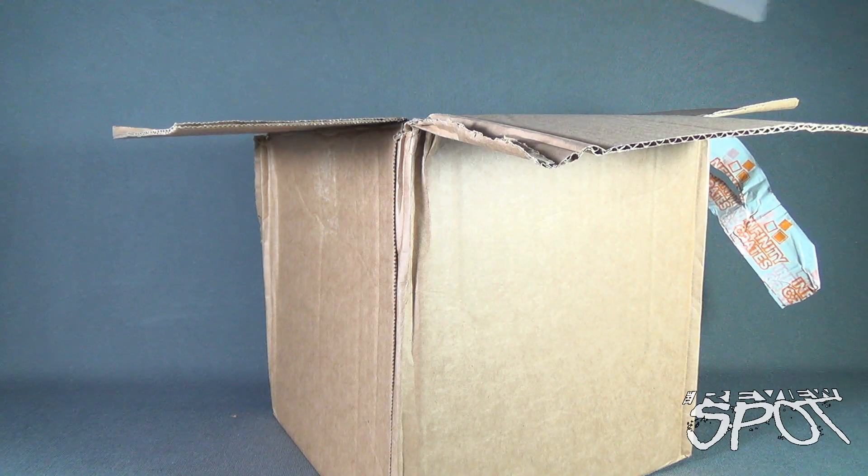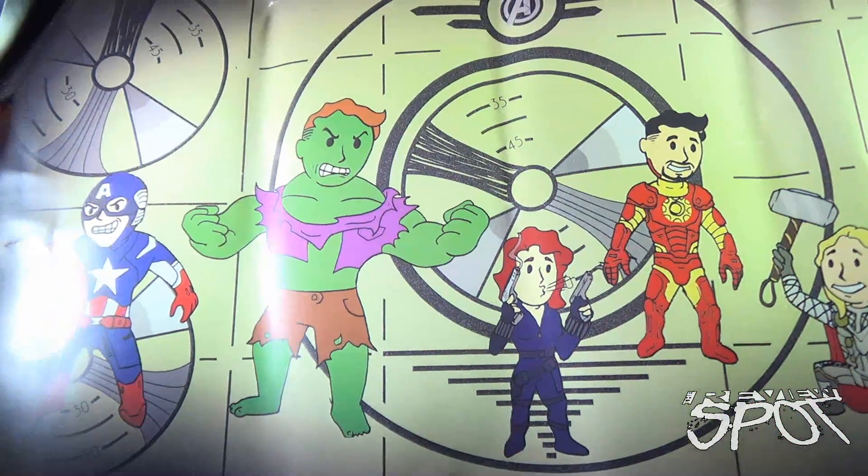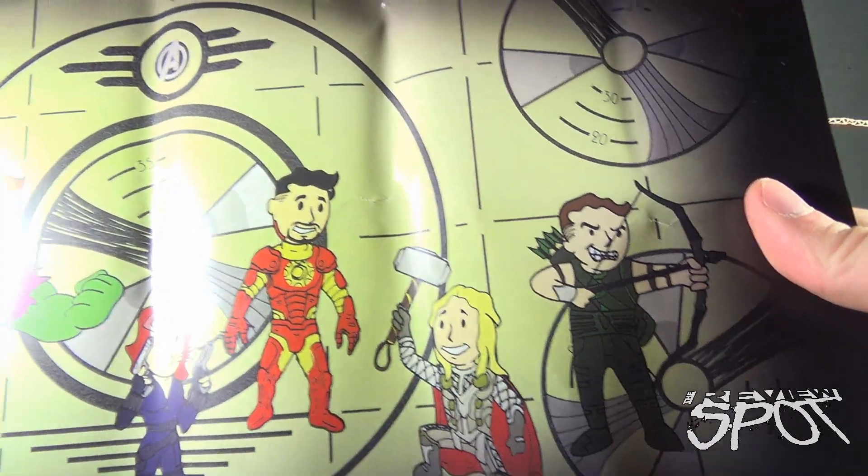We are treated first to an Avengers picture — Captain America, the Hulk, Black Widow, Iron Man, Thor, and Hawkeye. Sadly it suffered a little bit of damage during shipping.